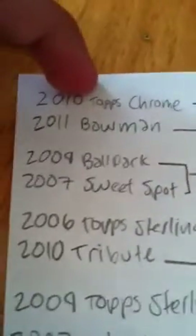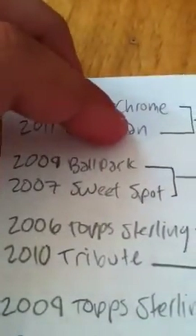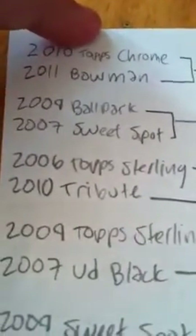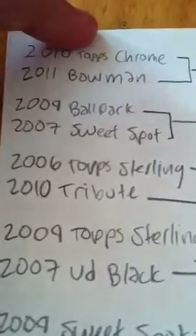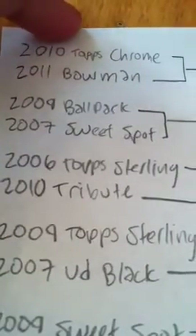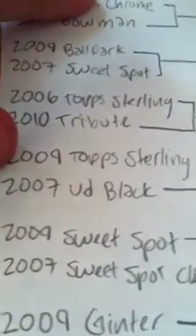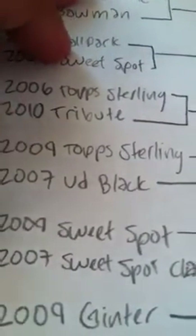Matchup number three: 2006 Topps Sterling against 2010 Tribute. Matchup four: 2009 Topps Sterling versus 2007 UD Black.